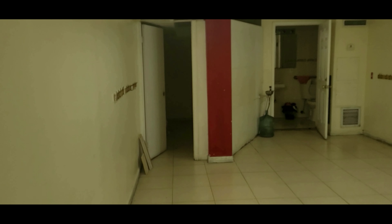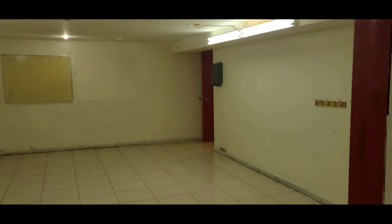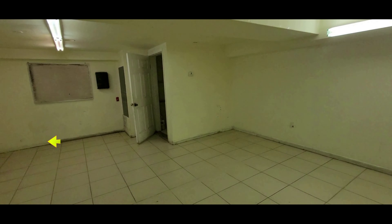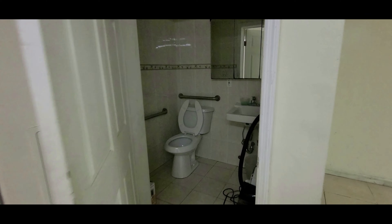Now we are in office C5. It's a 549 square foot office and it can be combined with the office we just saw by removing the wall on the left. This office has a handicap access bathroom as well. This is the reverse angle. Now this is office C6 — a 439 square foot office. It can be combined with C5 by removing the wall on the left, and it also has its own handicap bathroom.